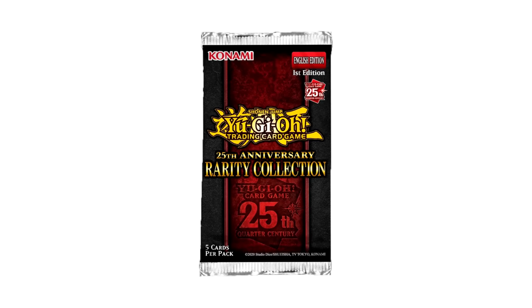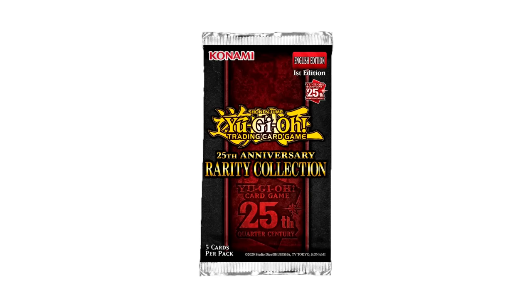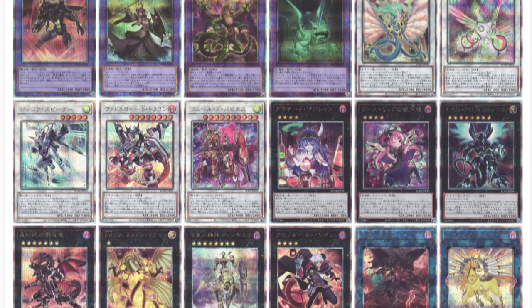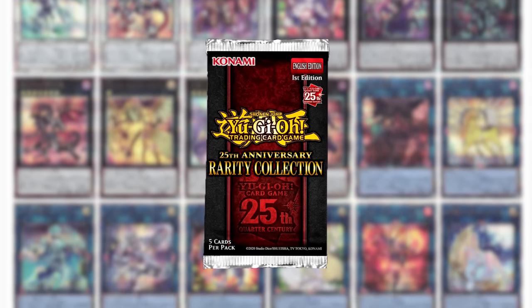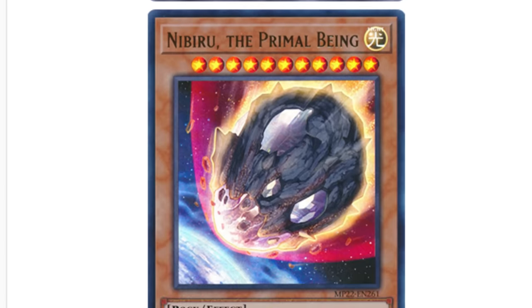Number 10: Rarity Collection 25th Anniversary. This might be a strange start to the list because Rarity Collection 25th Anniversary is a set that has yet to release. But the construction of this set will make it one of the coolest and most fun sets to collect in Yu-Gi-Oh! history. With each of the 79 cards in the set coming in all seven rarities, this will be a massive 553 unique card set to collect. The main thing holding this set back from massive collectible potential is the card pool — essentially every card revealed so far is a playable card for the current meta, with none being there for collector value.